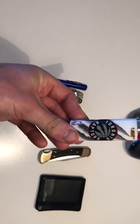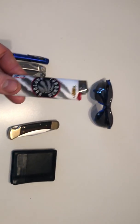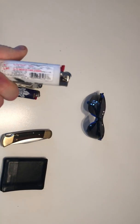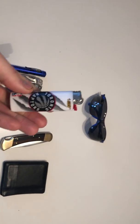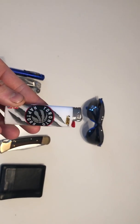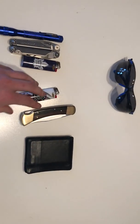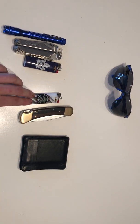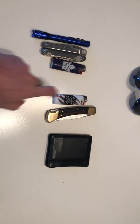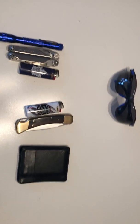Lighters — this one is in the bit sheath of my Leatherman Wave, and I'll go over the layout of that sheath when I do the video on it. Another Bic lighter — this is the one I hand out when someone needs a light for their dart. Yeah, this is just my throwaway. I don't smoke, but it's a good thing to have on you. A lot of issues with people can be solved if they go out and have a smoke.